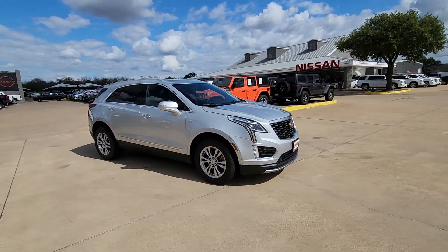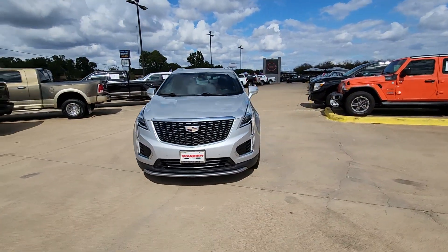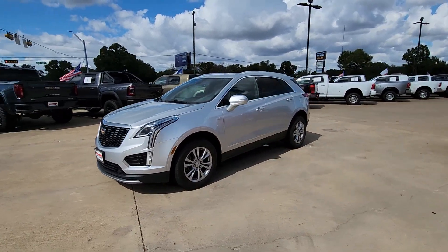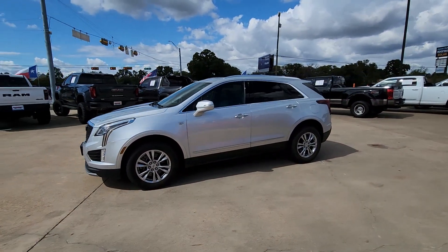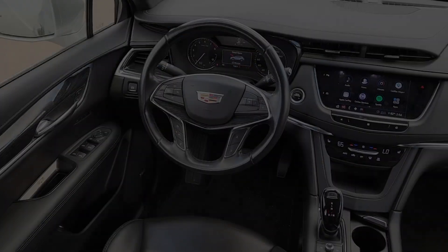These are just some of the great options this vehicle comes with: heated steering wheel, Apple CarPlay and/or Android Auto, keyless entry, heated driver seat, moonroof, power passenger seat, power liftgate, remote engine start, and heated mirrors.